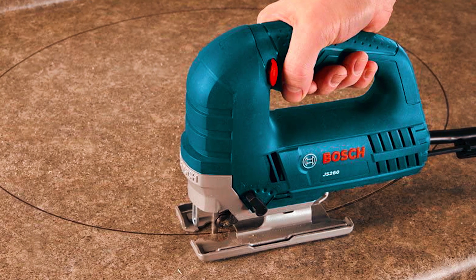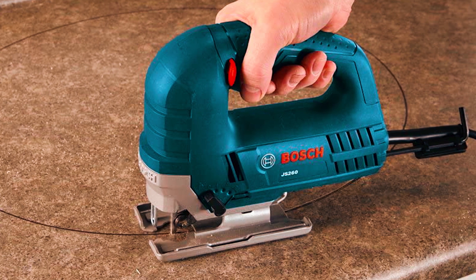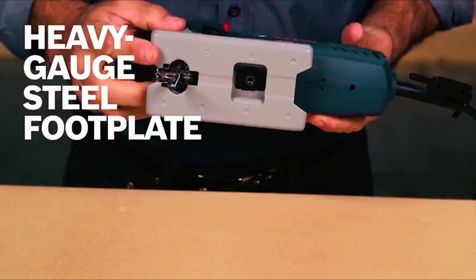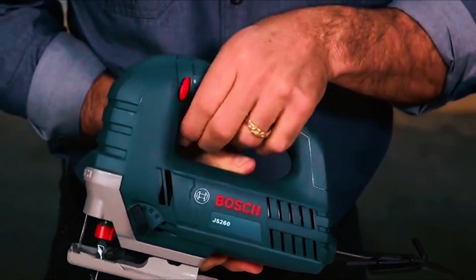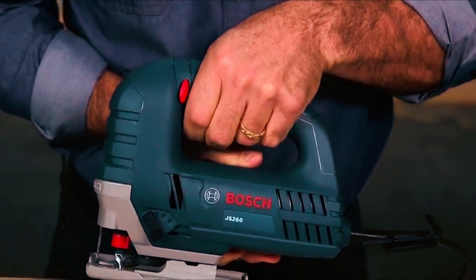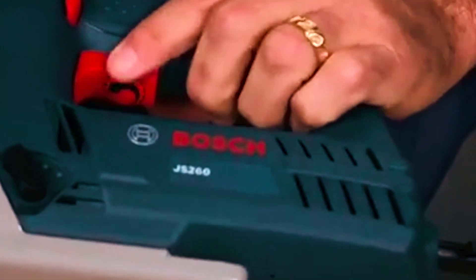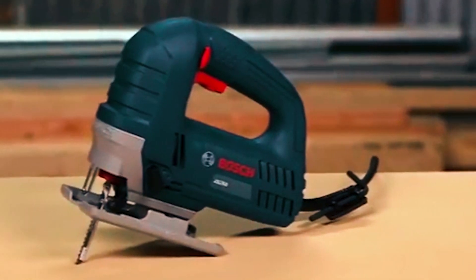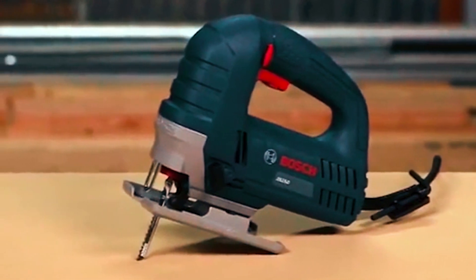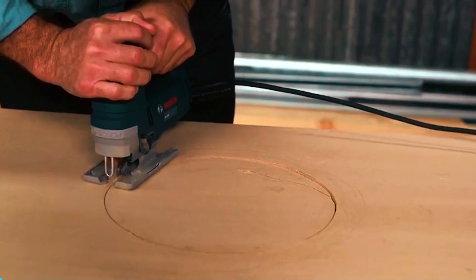The precision machined plunging mechanism and low-vibration design ensure enhanced accuracy and smooth operation. This jigsaw also features an always-on dust blower that keeps the cut line visible and free of dust, while the heavy-gauge steel footplate provides sturdiness. Its ergonomic top handle and two-finger trigger allow for a solid, comfortable grip, while the ambidextrous lock-on button provides steady control during long cuts. Overall, the Bosch JS260 is a reliable and efficient jigsaw for both DIYers and professionals, delivering accurate cuts every time.